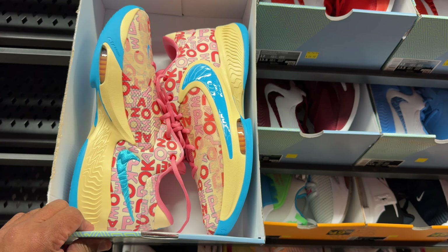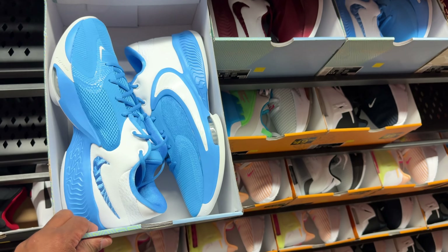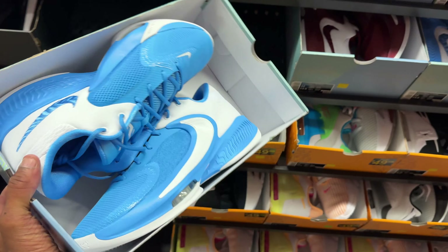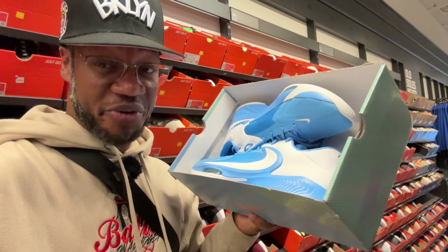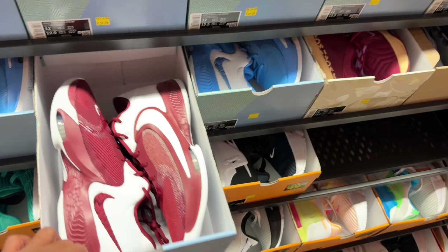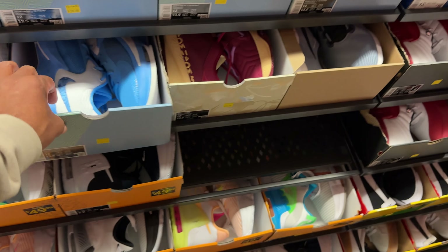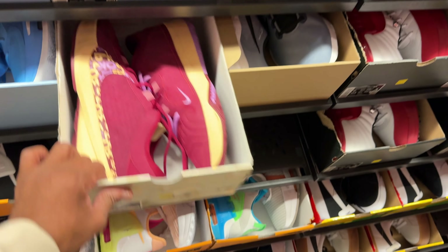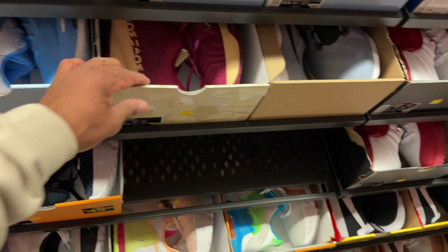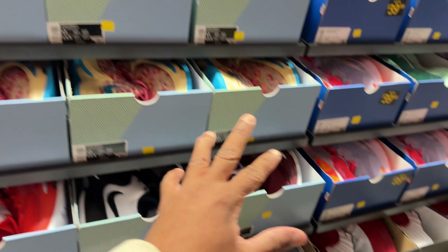Today we're getting the Zoom Freak Fours for 60 beans — size 12, my size — or you can get the signature colorway for the same price. Team banks — used to find a lot of Kobes in here; that was also considered team bank. I'm talking about a plethora of colors. I like this UNC blue — this is a consideration right here. This is fire. I love the UNC blue, love the colorway — perfect for hooping. This is a signature Five, 60 beans. So you can get a Five, a team bank Four, or a signature — all the same price.